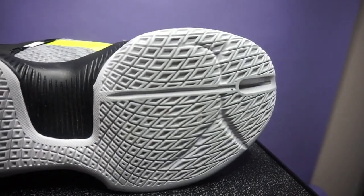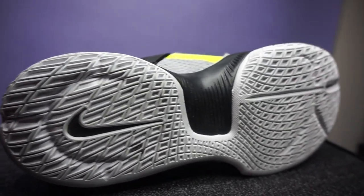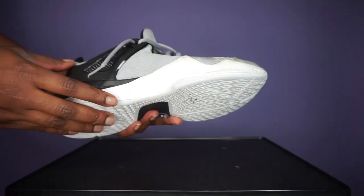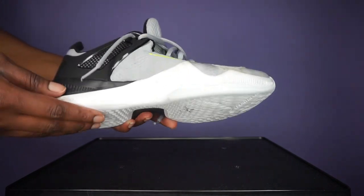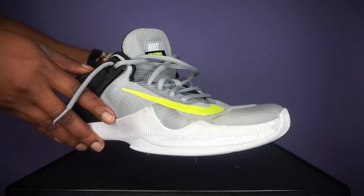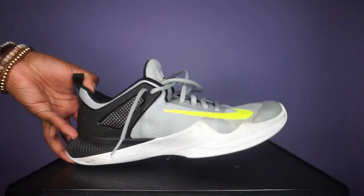I put a Dr. Scholl's inside of them because it makes them a lot more comfortable — they're actually a half size too big. But when I saw them, I just absolutely had to have them. I've been wearing them a lot with my ankle brace because they're a little bit bigger and my ankle brace can fit comfortably in them. I really like these because I can put injury prevention tools inside of them.